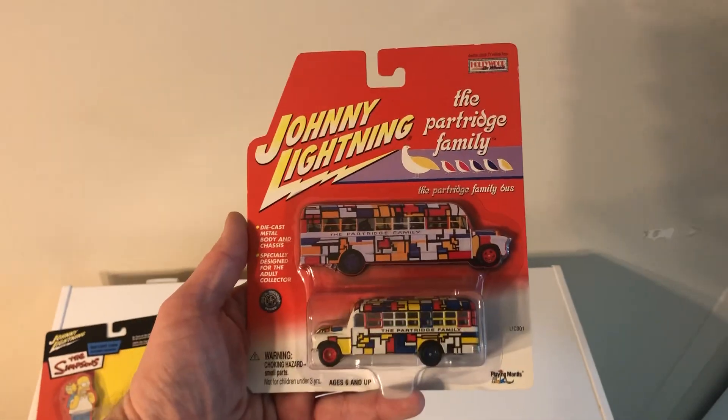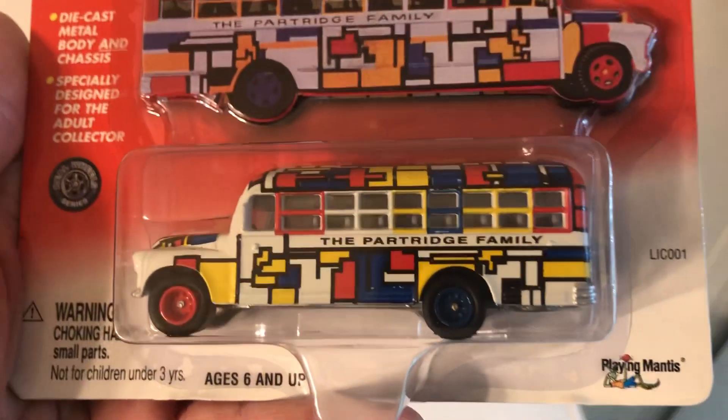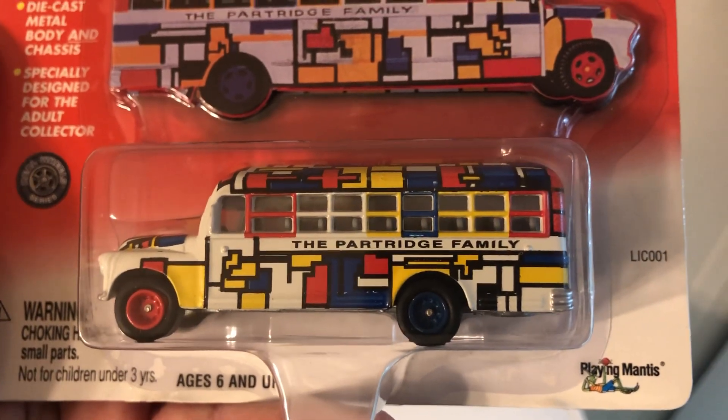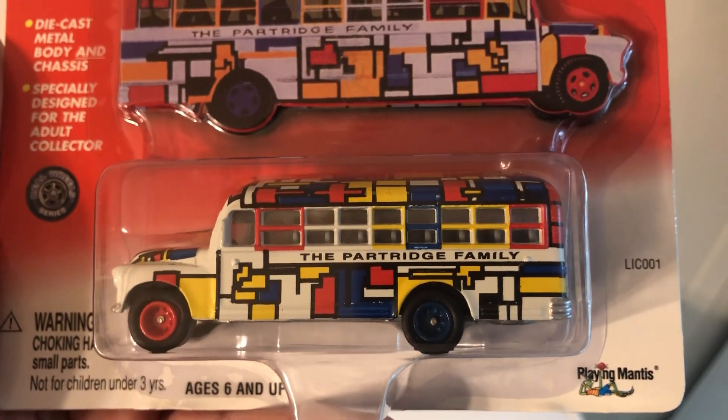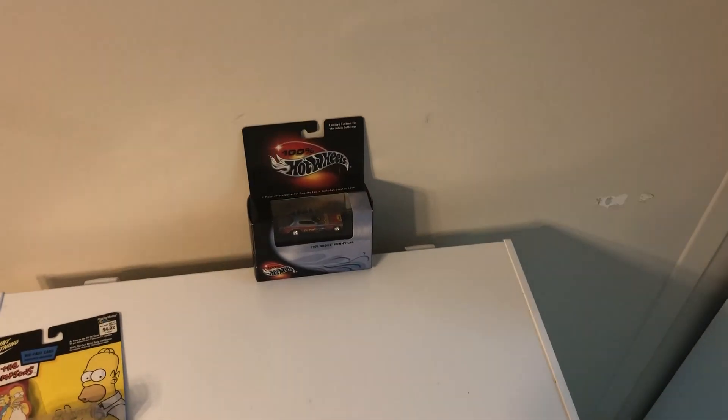This guy — Partridge Family bus — 10 bucks. Usually you don't see these for under 15 or 20, sometimes even more. The Partridge Family was before my time, but I remember watching the odd episode as a kid. That is a cool-looking, colorful bus.